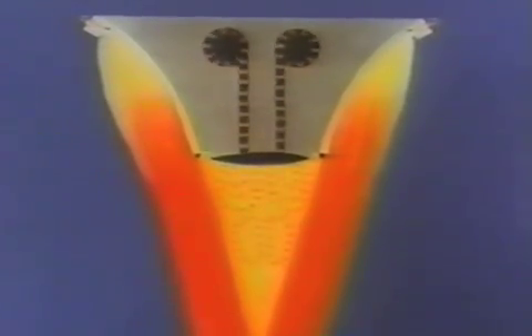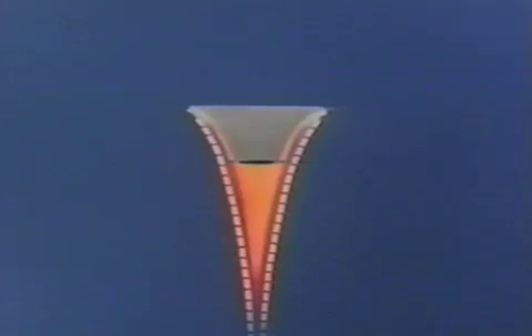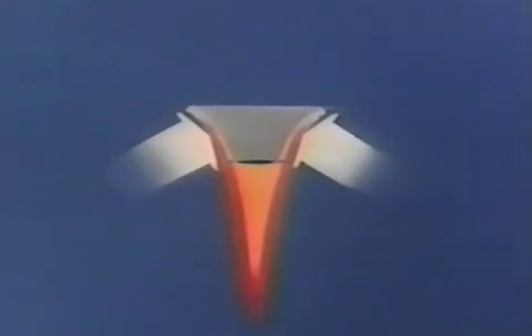These flows combine to produce very high nozzle efficiency, a major advantage of the Aerospike. Another major feature is altitude compensation. This is provided by the outer free jet boundary of the primary flow. At sea level conditions, the boundary is compressed, increasing pressure on the nozzle wall and base. As altitude increases, the boundary expands, keeping nozzle performance near the theoretical maximum for each altitude.